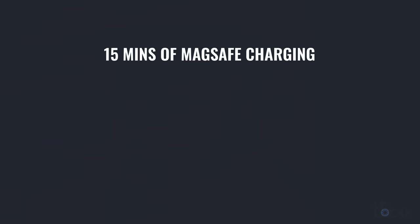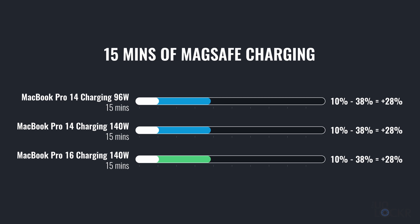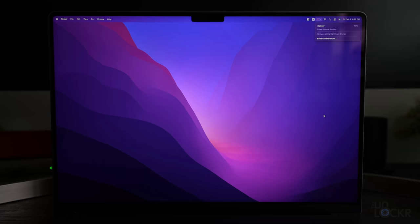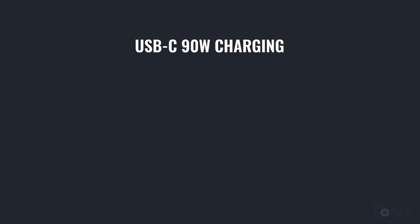Before we get into performance tests to see if there's a big difference between these two laptops, there's one more battery-related difference: they both can do quick-charging via MagSafe. But apparently the 14 inch is the only one of the two that supports USB-C fast charging — actually plugging in directly into the USB-C ports instead of using the MagSafe charger. Here's me charging both of them via USB-C using the same charger with the same output, and how much battery each gained in 15 minutes.